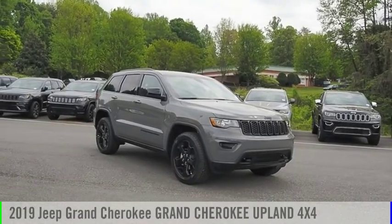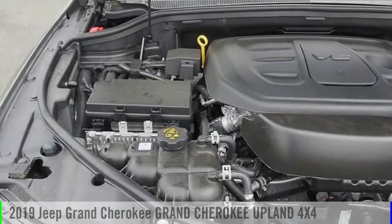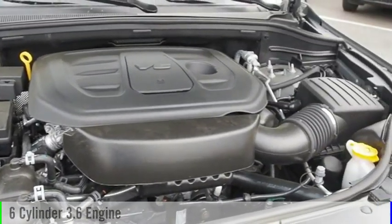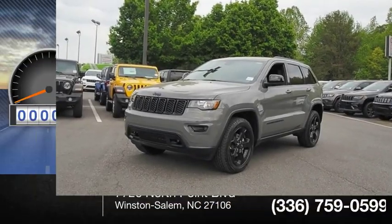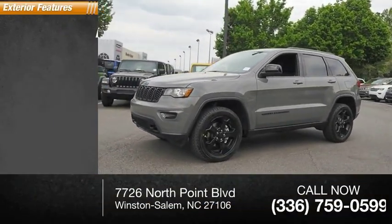Make a great choice today with the 2019 Grand Cherokee. This vehicle is powered by a four-wheel drive six-cylinder 3.6 liter engine. This vehicle has less than 100 miles. Here are some of this vehicle's great options: power windows.